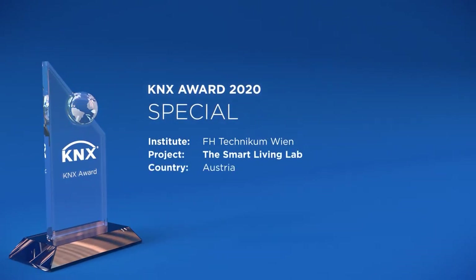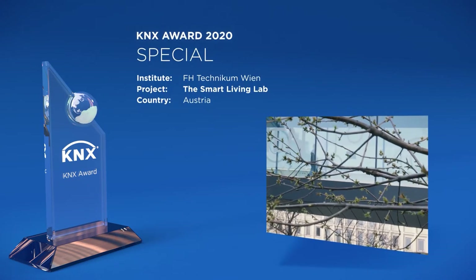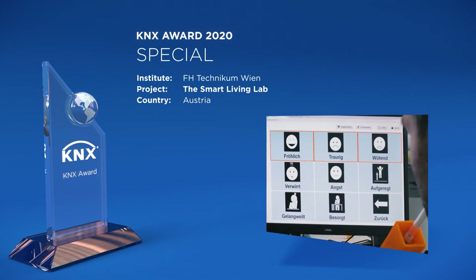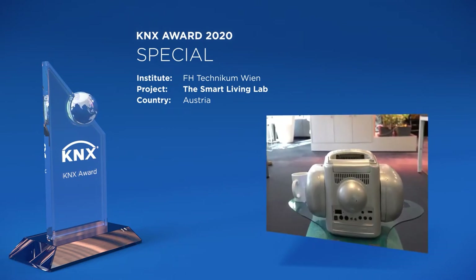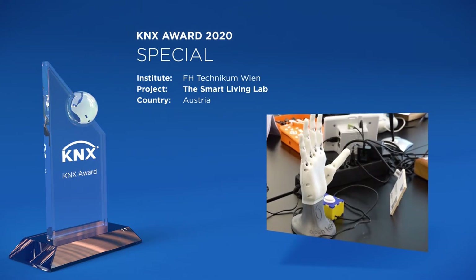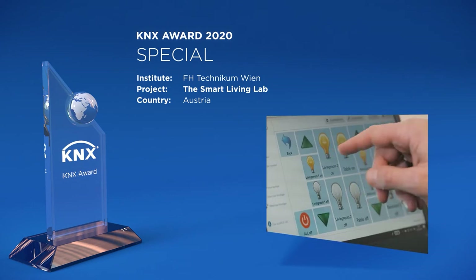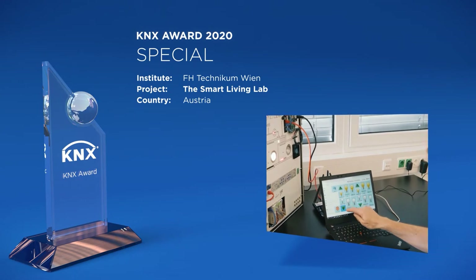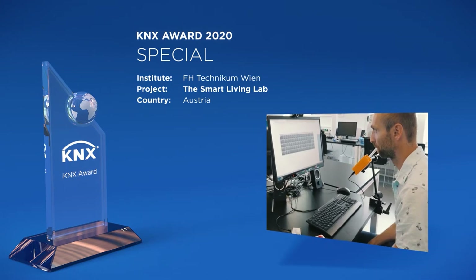FH Technicum Wien is no beginner in the smart home business and carries over 10 years of experience. They are, however, more than just another training facility and specialize in assistive technologies. Their new smart living lab consists of 250 square meters of different living spaces, all used for training and research purposes. The project stands out as student education in traditional KNX integration is combined with finding new ways to make smart homes easy to control for people with disabilities.